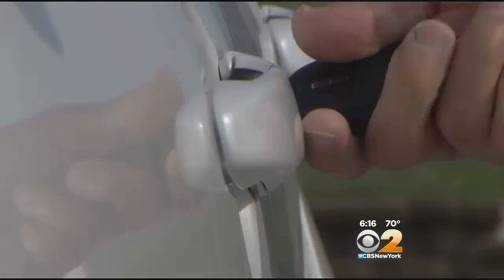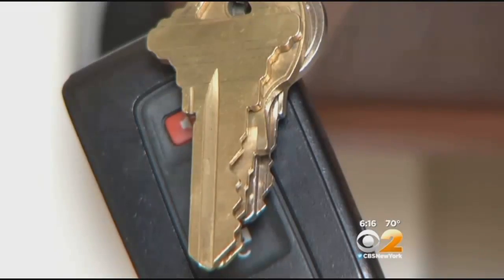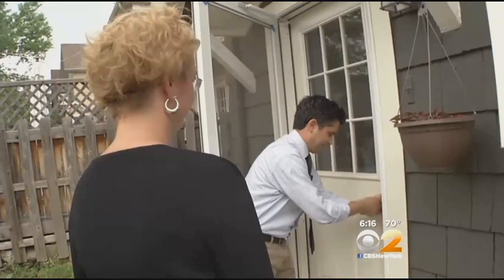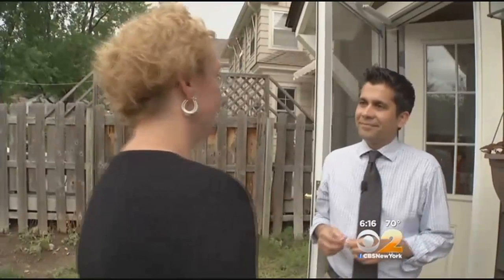However, KeysDuplicated.com says its site does require a credit card number and billing address. And the business does not accept photos that look like they were taken at a distance. Still, the cyber locksmith process is a bit unnerving for some. "I mean, your house — what do you think of that? That's not very good." "That's pretty distressing actually."